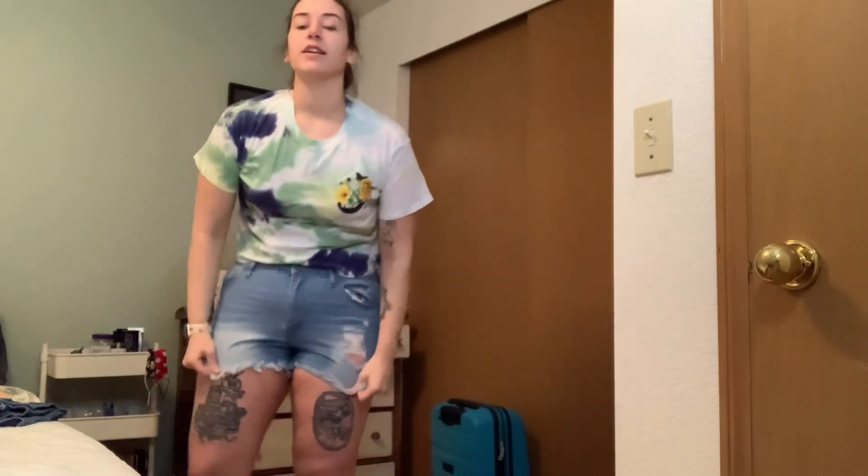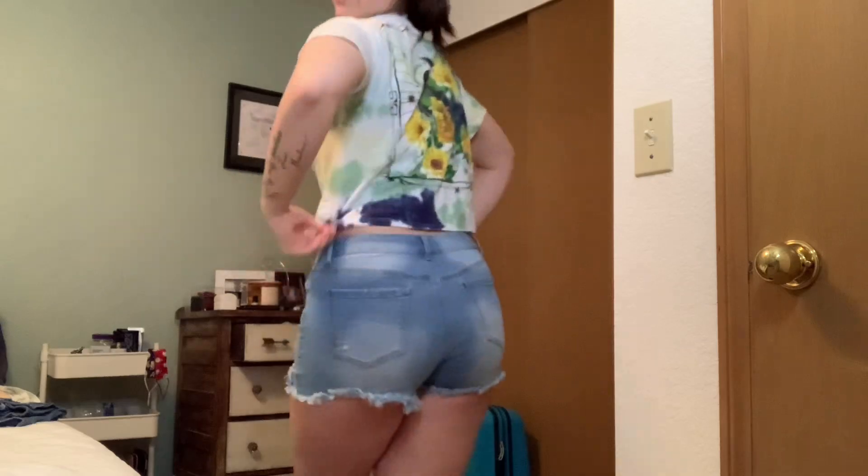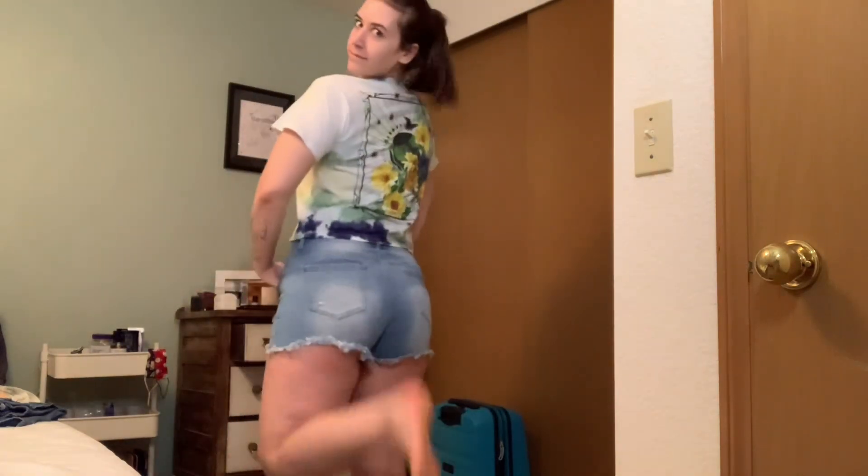This is a shirt my sister-in-law got me — it's so cute. I love the back of it. I haven't worn this yet because I haven't gotten confident enough, but I think I'm going to bring it. I like this. I feel sporty, I feel vacation-y, I feel happy, I feel summery. I like it.